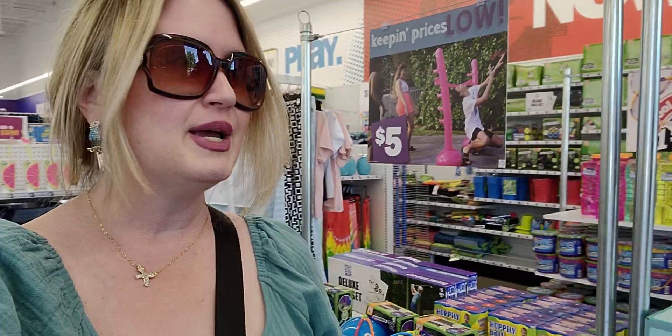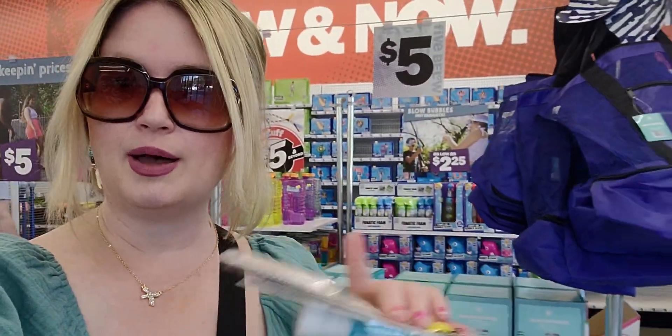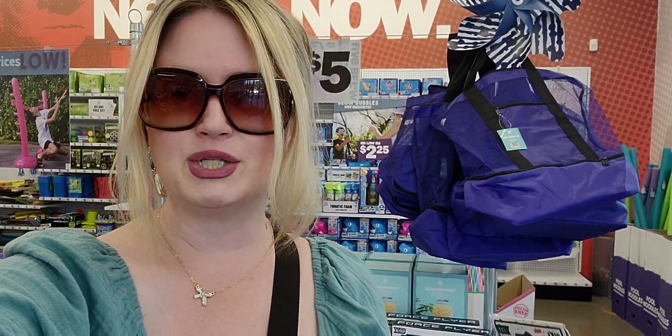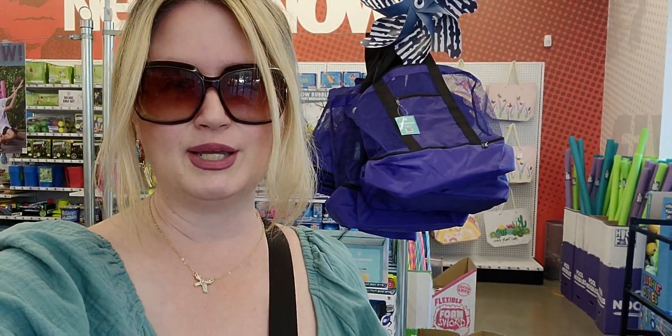I hope you enjoyed this store walkthrough at Five Below. I'm going to be here a while shopping — I'm already picking up a couple things including those hot pink shoes. If you're new to my channel I'd love it if you'd subscribe, and to my returning family a huge thank you. I'll see you all very soon — take care and God bless, bye for now!